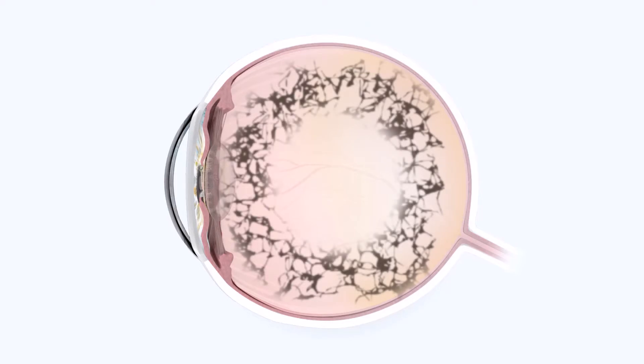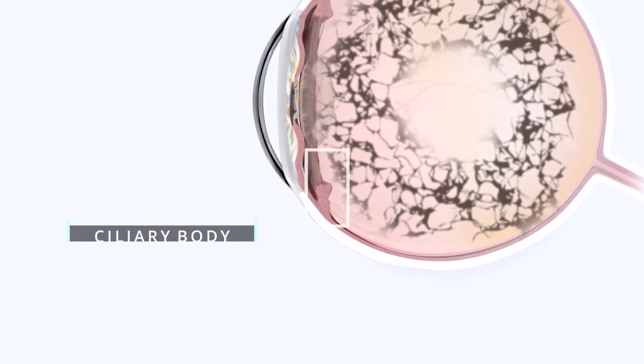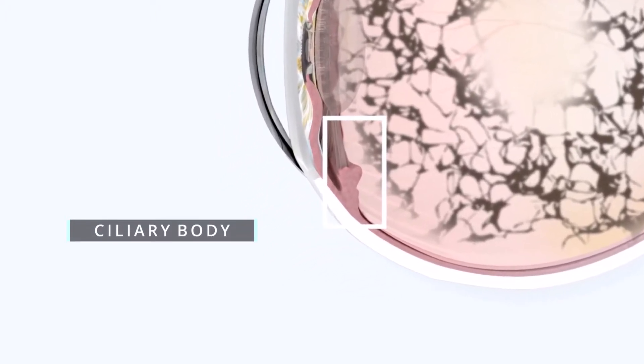Endogena Therapeutics' pioneering approach has the potential to change the way degenerative conditions such as retinitis pigmentosa are treated. The concept is driven by cutting-edge knowledge of molecular pathways that regulate retinal stem cells.